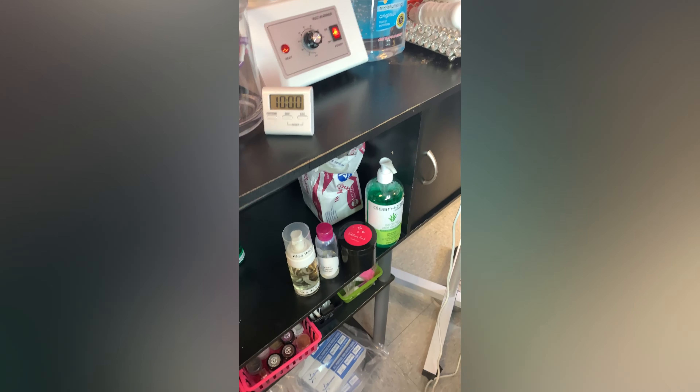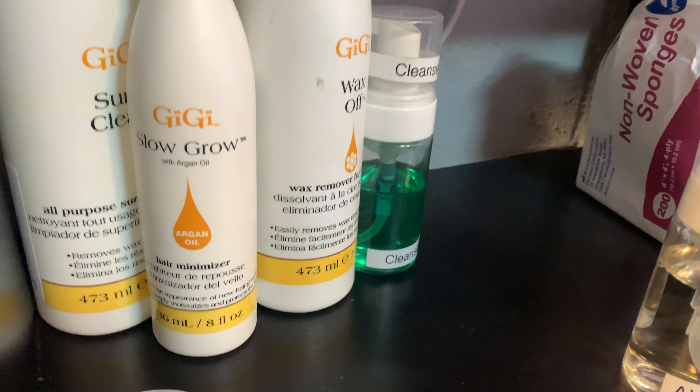Here is the waxing station. Here are some of her products. She keeps her warm towels in there, tweezers, all of that. I don't think she used that wax. But yeah, here are the other products.